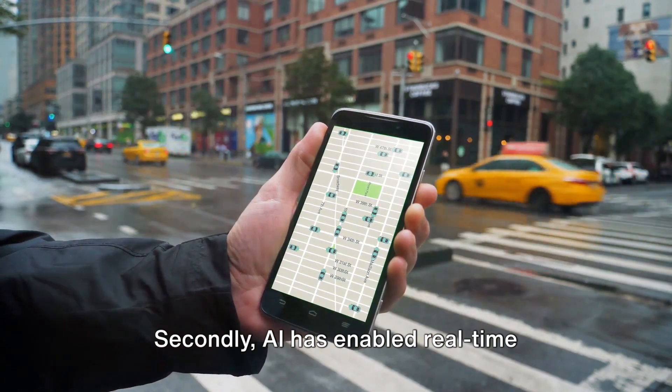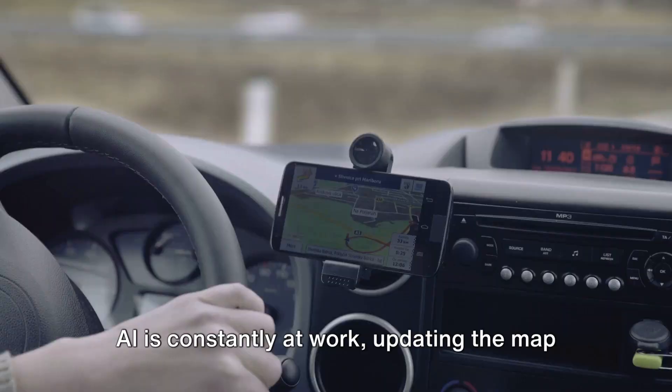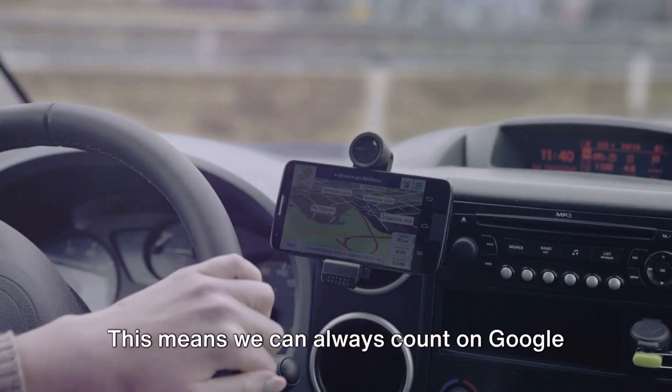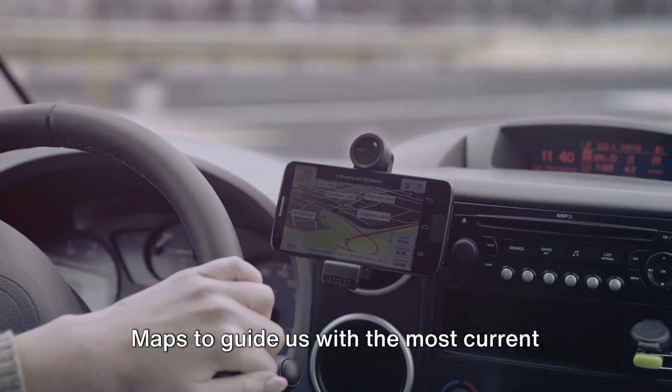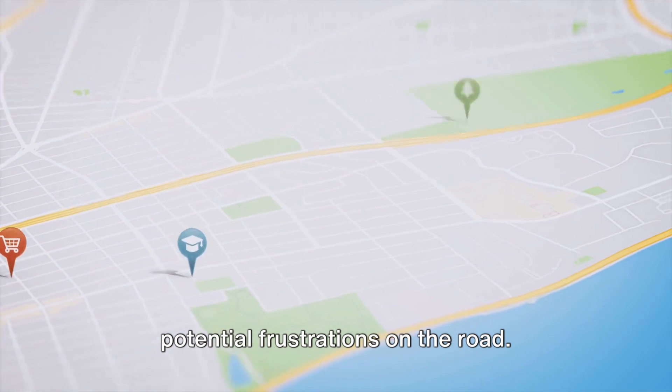Secondly, AI has enabled real-time updates on Google Maps. From traffic congestion to road closures, AI is constantly at work, updating the map in real time. This means we can always count on Google Maps to guide us with the most current information, saving us time and avoiding potential frustrations on the road.